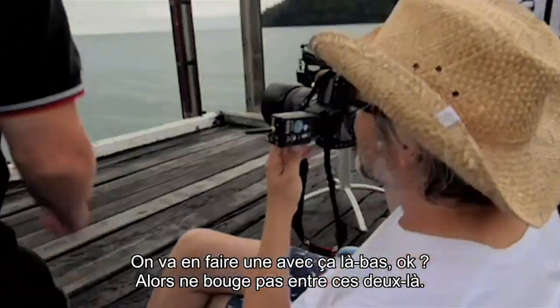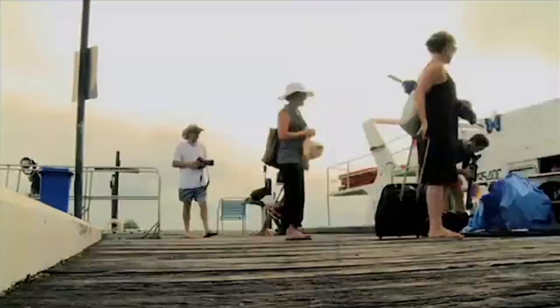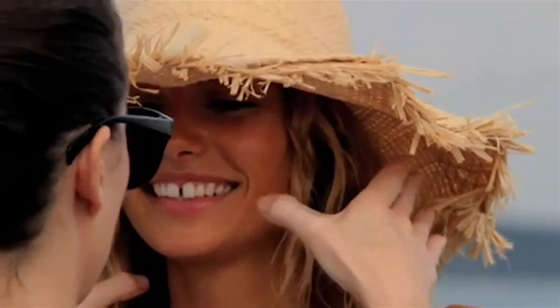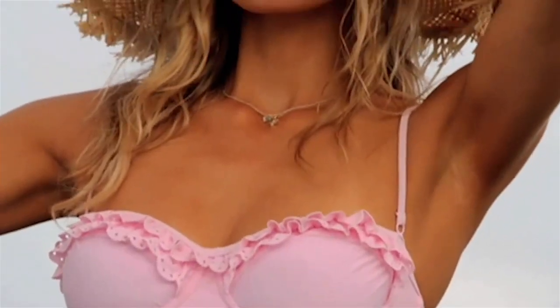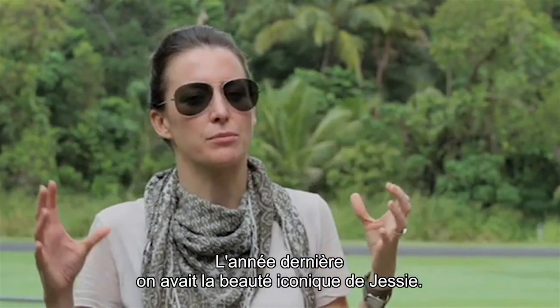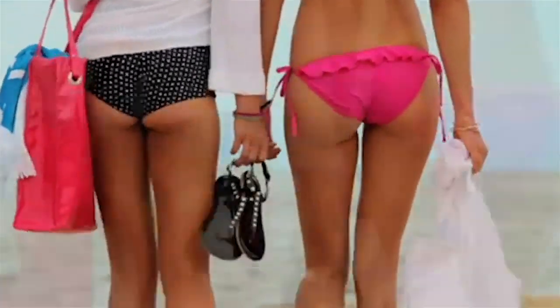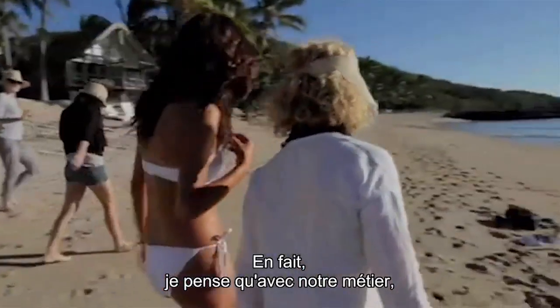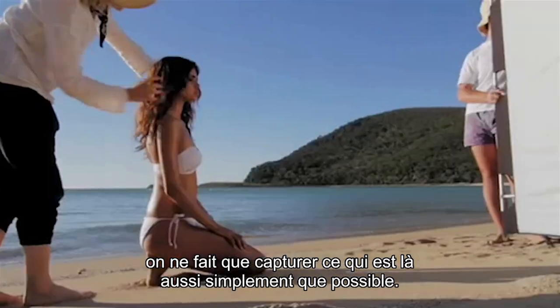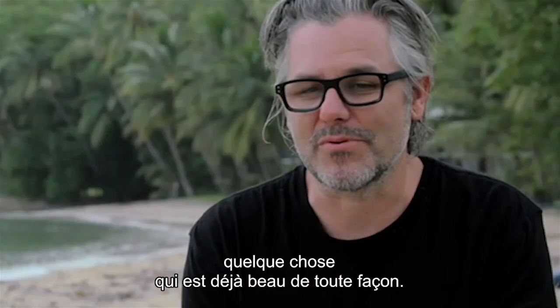I'm going to do one with and one without, okay? So don't move between these two. From last year we had Jess as this iconic beauty of Australia, and this year I wanted to introduce a friend to the whole picture, to make it more of two girls having a great holiday together. I think our job is just capturing what's there as simply as possible, because you tend to be photographing something that's beautiful to start with.